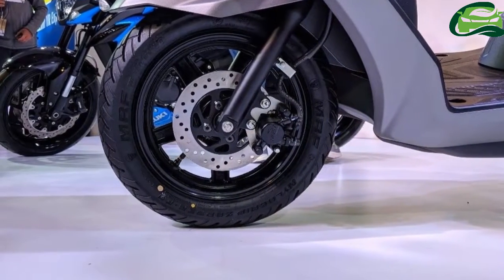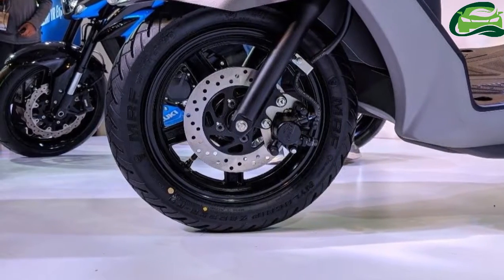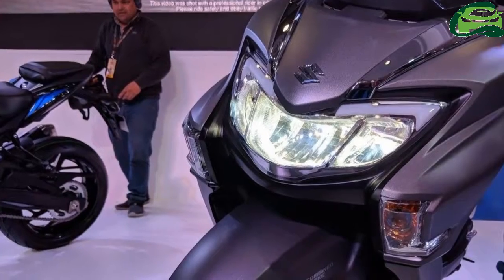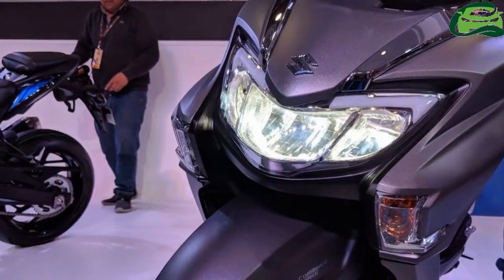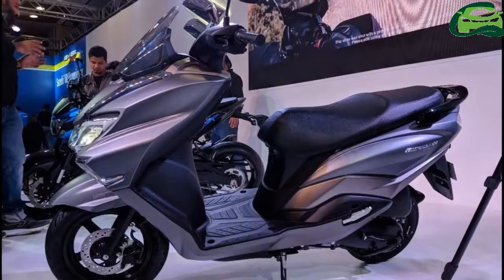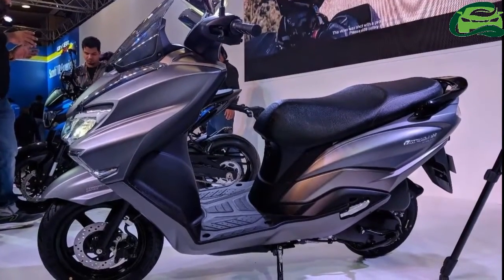The Suzuki Bergman Street has a characteristic European styling derived from the Bergman range, which is sold in the international market. Key features include LED headlamps, a body-mounted windscreen, and a flexible outstretched foot position.